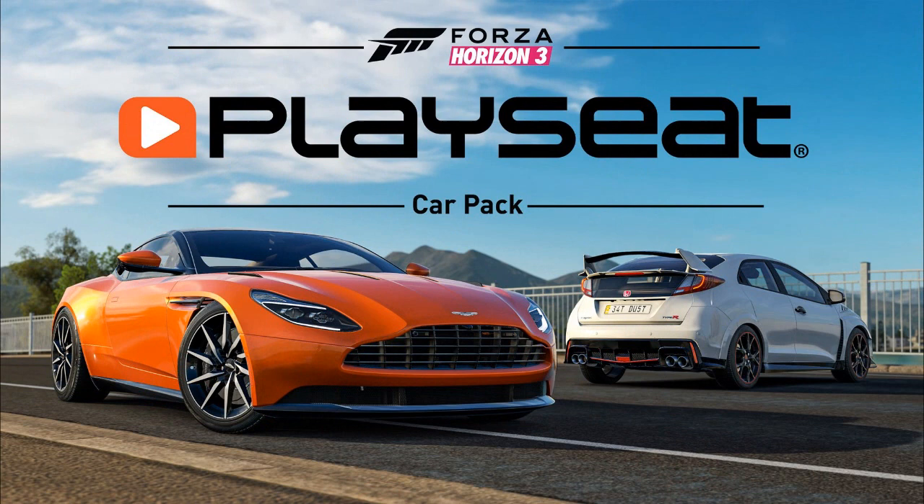Those are the new cars in the Play Seat Car Pack. It's coming out tomorrow and I'm buying it. Expect some videos on this — it's going to be brilliant. We have a lot of good cars in this pack: three older cars and four newer cars, which is amazing.